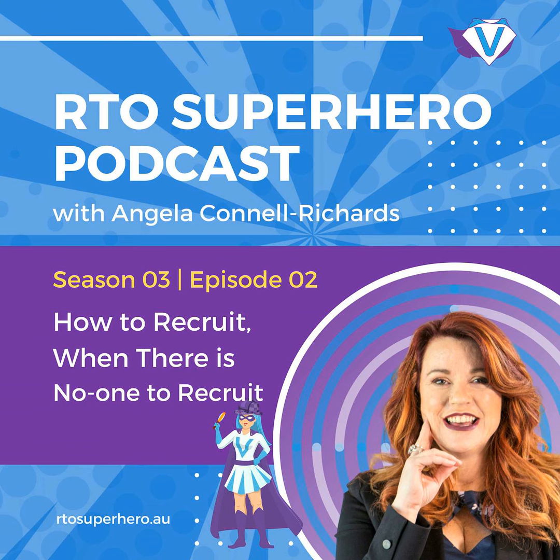Welcome to the RTO Superhero Podcast with me, Angela Connell-Richards, where we will explore the complexities of compliance and how to ensure business success within your RTO. This podcast is for anyone within the training industry who wants to learn from my experience as an RTO consultant, RTO manager, trainer and assessor, and entrepreneur, as well as the experience of other experts in this field. Listen in and let us help you become the RTO superhero you want to be.